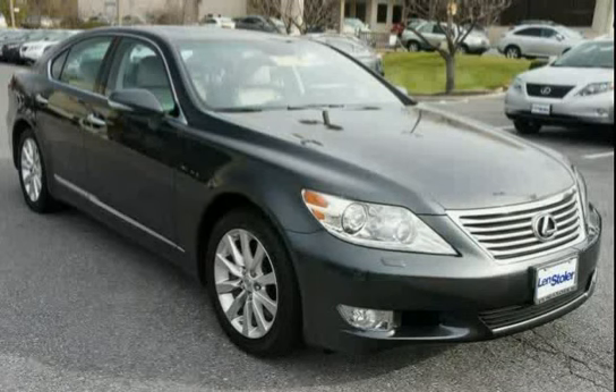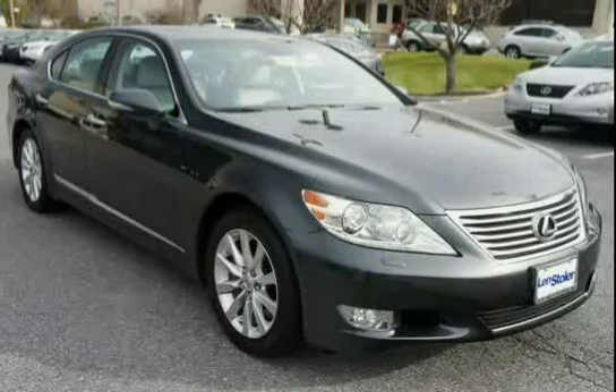This 2011 Lexus LS460, offered by Smart Autos Inc., is equipped with Cruise Control, Power Door Locks, Side Impact Door Beams, and Keyless Entry.